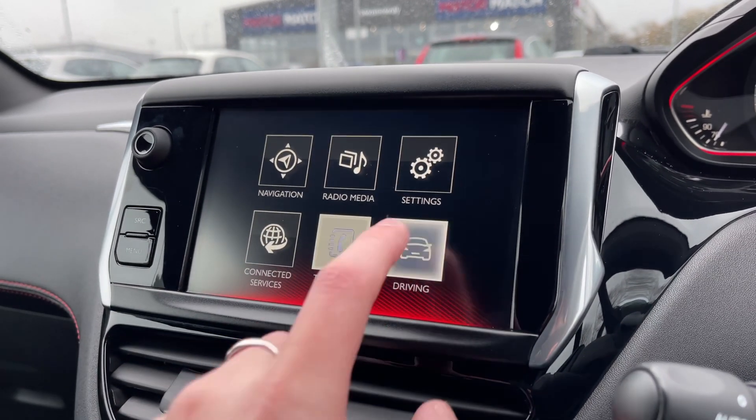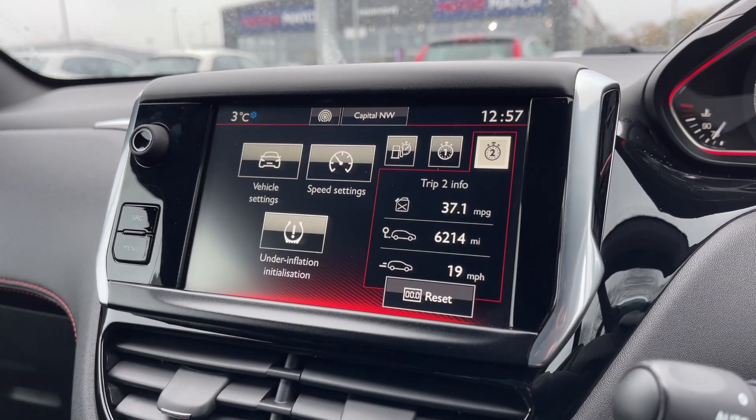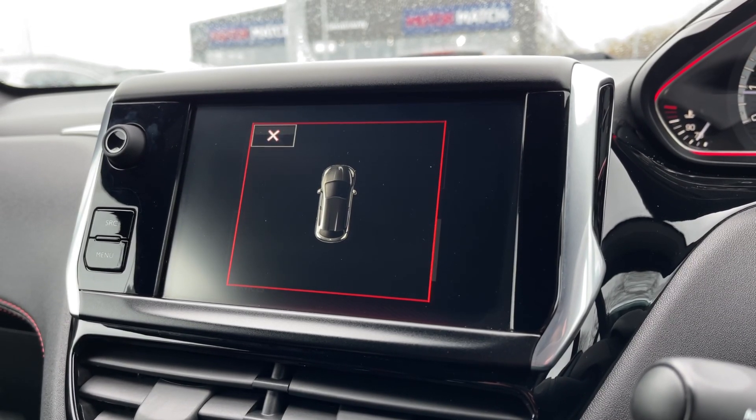And finally, you have your driving options just in here, where you can see things such as your different trip computers with two other options there. Taking a look at the rear sensors, it will give you a visual on the screen so you can see where obstructions are.